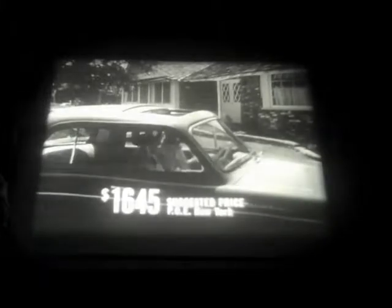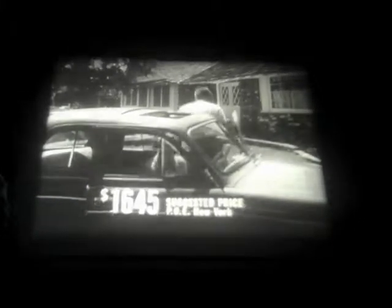The Renault's economical too, giving you up to 40 miles to a gallon of gas. And its initial cost, $1,645 in New York, makes it even more impressive.